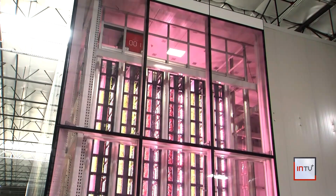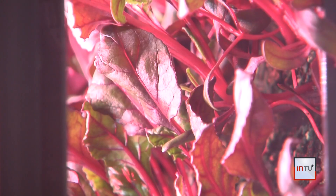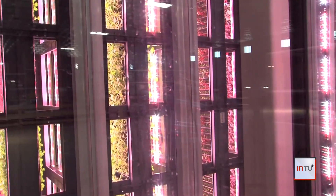Bertram says the goal is to have farms like this set up close to grocery stores, as a way to get veggies to people faster than it takes to ship them across the country from traditional farms.